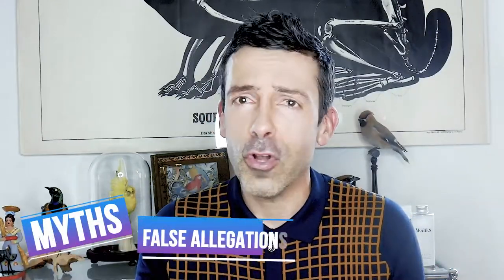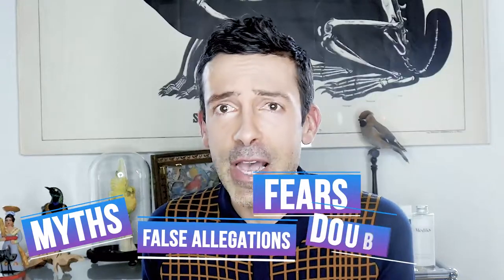Today we'll try to go for a big one: the combined use of retinol with acids. As for all things skincare, we have so many myths, false allegations, fears, doubts, questions. So today's video tries to figure out how this marriage will end up — ever happily ever after, or a bitter end divorce.